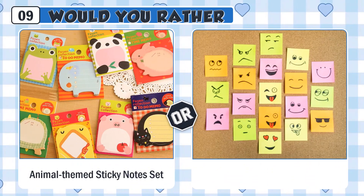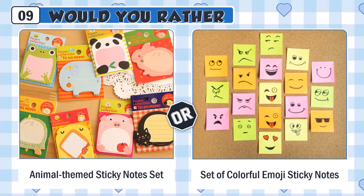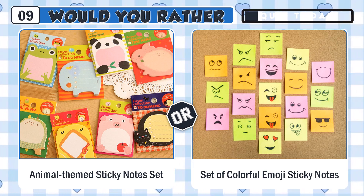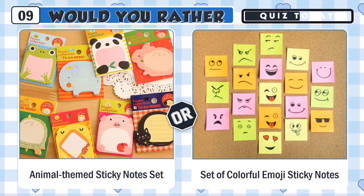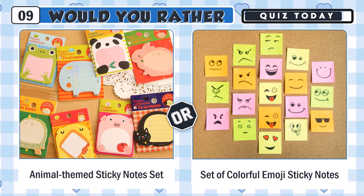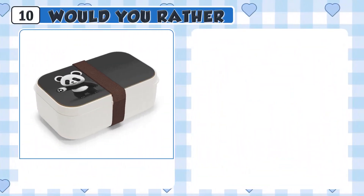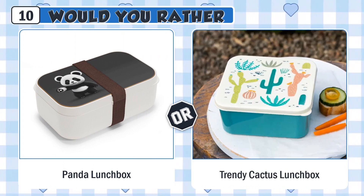Would you rather use a cute animal-themed sticky notes set or a set of colorful emoji sticky notes? Would you rather have a cute panda lunchbox or a trendy cactus lunchbox?